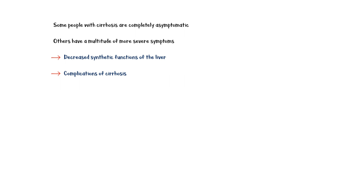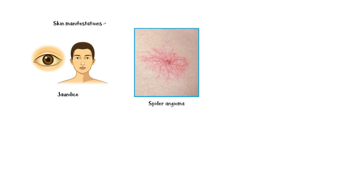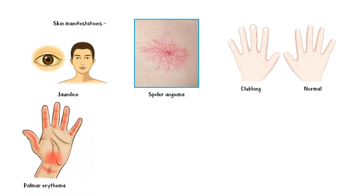Many people with cirrhosis experience muscle wasting, fatigue, weight loss, and loss of appetite. Skin manifestations include jaundice or yellowish discoloration of skin and mucous membranes, spider angioma, finger clubbing, and palmar erythema.